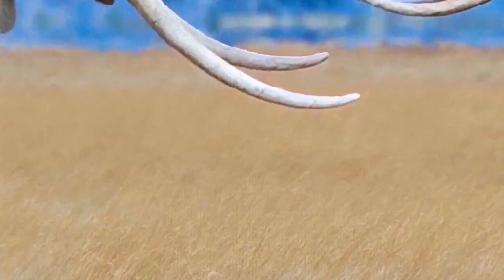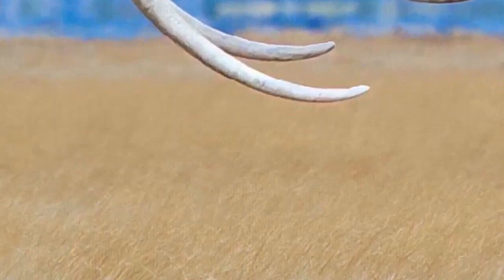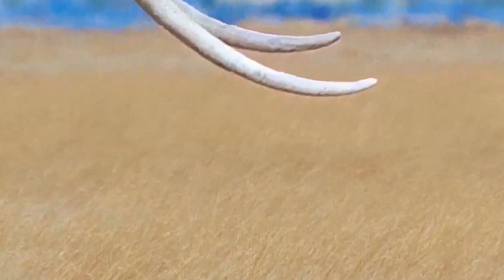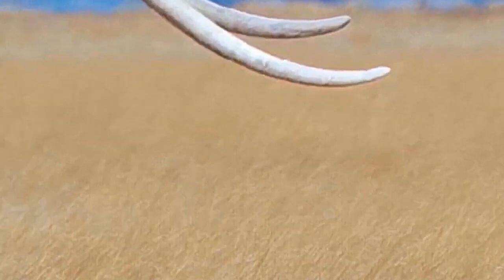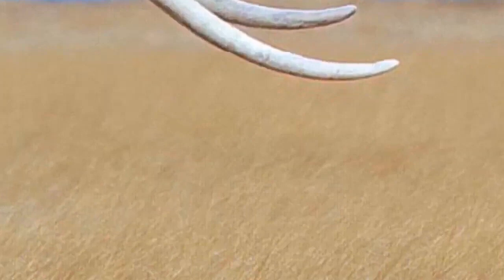Elephants can exhibit bouts of aggressive behavior against humans. In Africa, groups of adolescent elephants damaged homes in villages after cullings in the 1970s and 1980s. In parts of India, male elephants have entered villages at night, destroying homes and killing people. From 2000 to 2004, 300 people died in Jharkhand, and in Assam, 239 people were reportedly killed between 2001 and 2006. Throughout the country, 1,500 people were killed by elephants between 2019 and 2022, which led to 300 elephants being killed in kind.